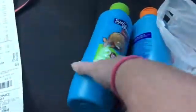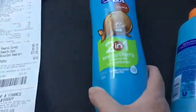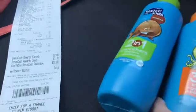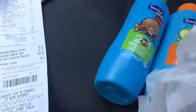Hi everybody, it's Kat and I'm at Rite Aid. I got the Suave Kids 2-in-1 — it's shampoo and conditioner — and I got one that was shampoo, conditioner, and body wash. I also got two tubes of the Colgate.